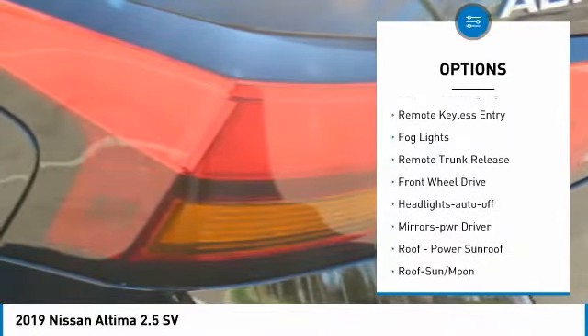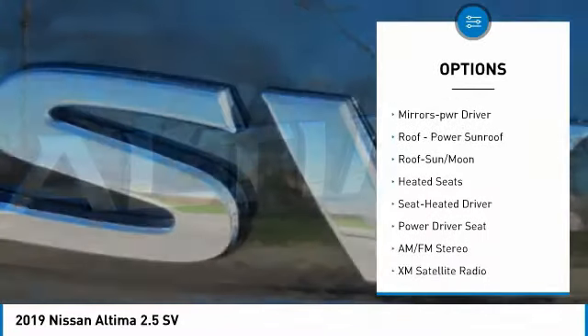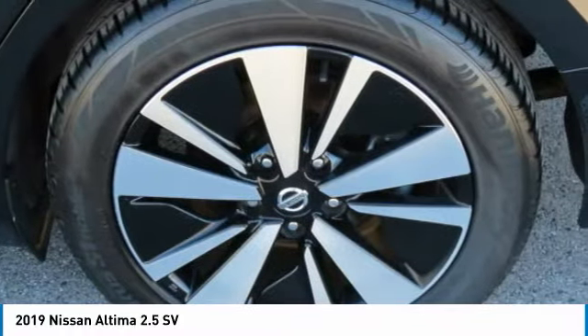Aluminum wheels, power mirrors, traction control, daytime running lights, remote keyless entry, fog lights, remote trunk release, FWD, headlights auto off, mirror memory.